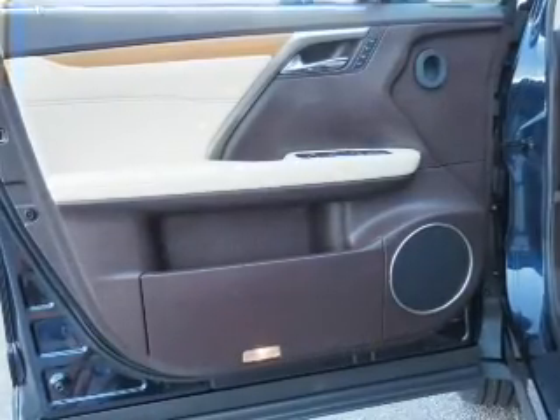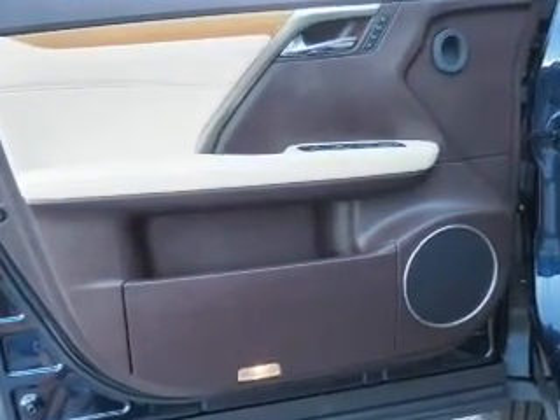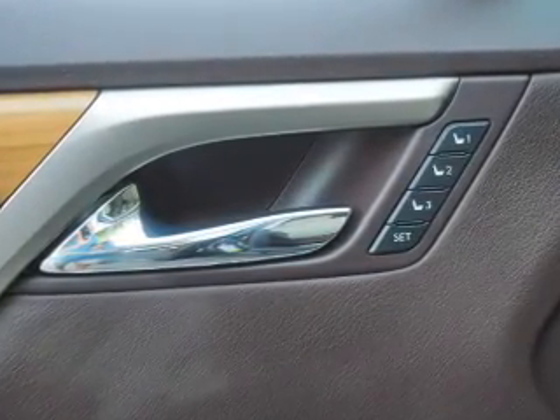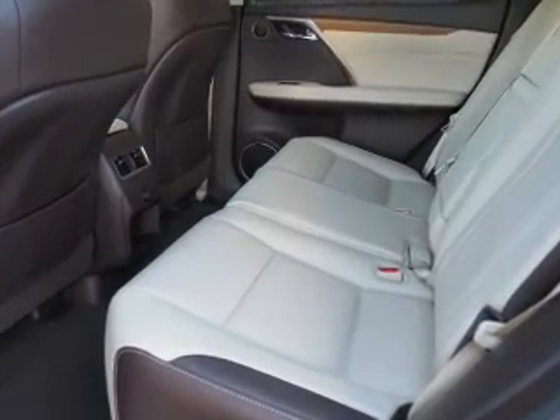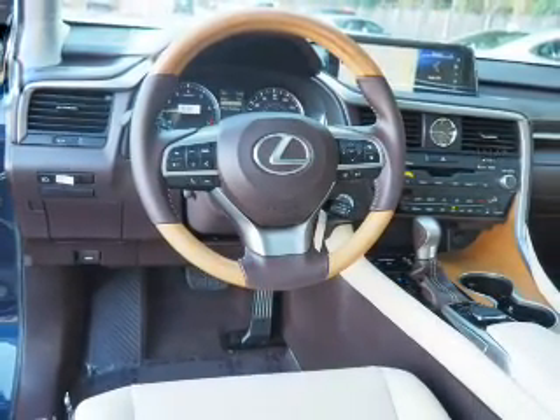Inside you'll find Bluetooth connectivity, digital radio, Sirius XM satellite radio, an auxiliary input, steering wheel controls, a premium sound system, push button start, automatic climate control, a backup camera, and curtain head airbags. Great quality at a great price. Call or click to contact us today.